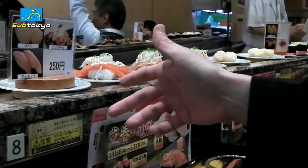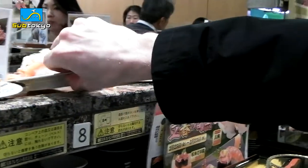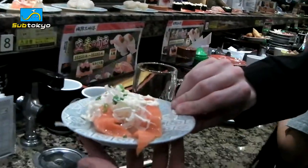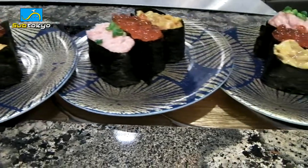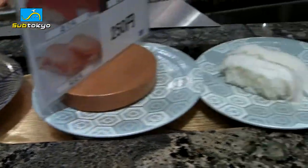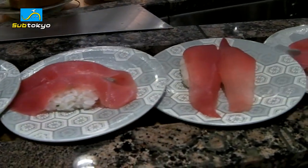Conveyor belt sushi restaurants are a favorite for those who want a quick bite of sushi, since you can immediately go into a restaurant and start eating, and also for those who have small appetites due to the smaller portions. They're also popular among families with children and foreigners. Why? Because no Japanese language skills are needed — you don't really have to order or read a menu, you can just immediately start eating.